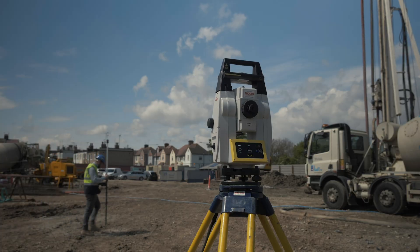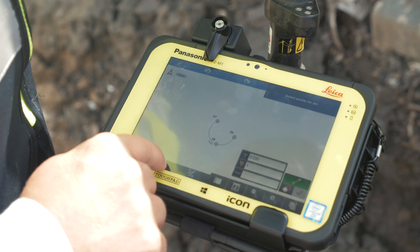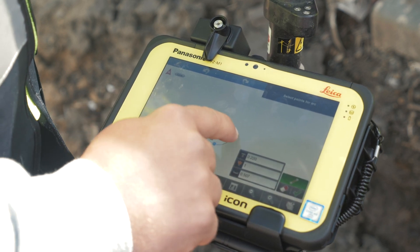On this job in particular, we're using the stakeout function to set out individual points, and in the sketching application we're using the arc radius function to calculate a centre point using three points of a radius.